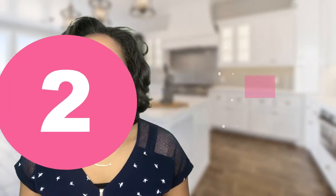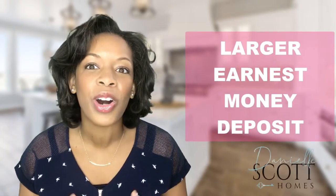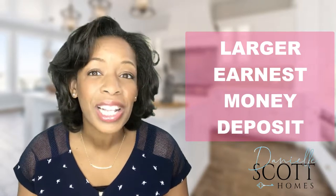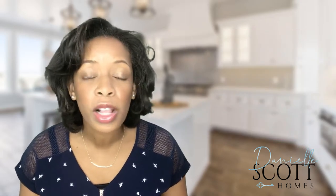Number two, put down a larger earnest money deposit. It shows that you are a serious buyer and also shows that you have money and most likely are more qualified to purchase. What if you don't have enough money for a large down payment? Well, maybe you can remove some of your contingencies.